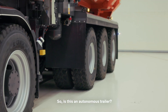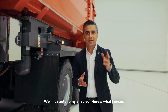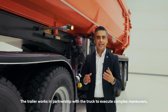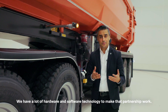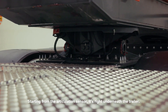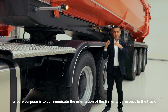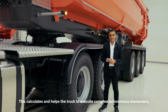So is this an autonomous trailer? Well, it's autonomy-enabled. Here's what I mean: the trailer works in partnership with the truck to execute complex maneuvers. We have a lot of hardware and software technology to make that partnership work. Starting from the articulation sensor — it's right underneath the trailer. Its core purpose is to communicate the orientation of the trailer with respect to the truck, and this helps the truck execute complex autonomous maneuvers.